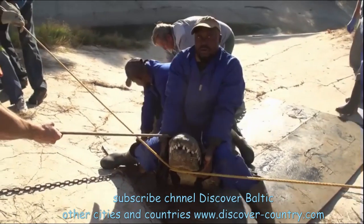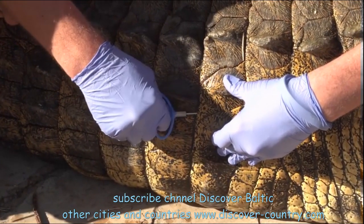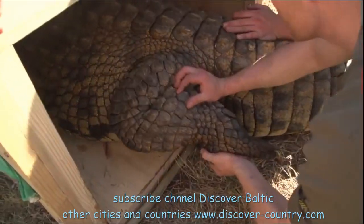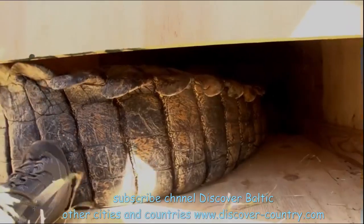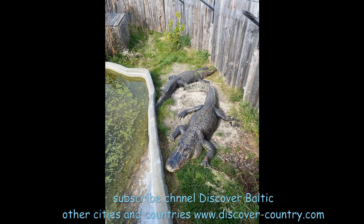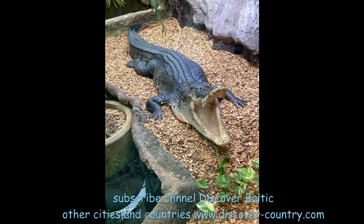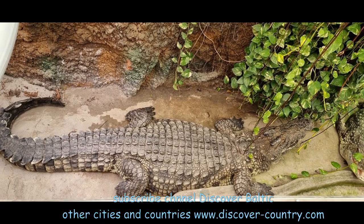I call this 'crocodile riding.' A doctor is going to administer some medicine inside the crocodile to calm it down and keep it from being too active. Now it's in a wooden box and will be delivered somewhere.